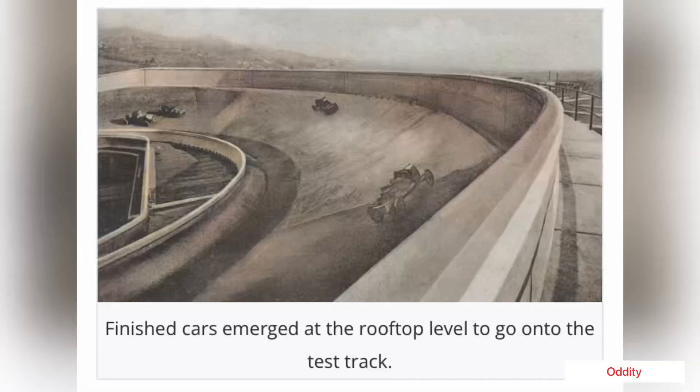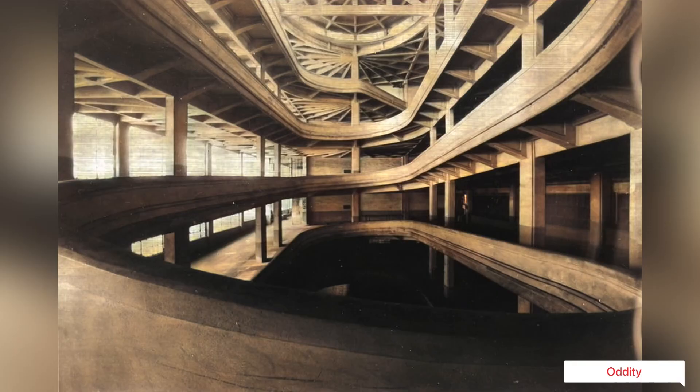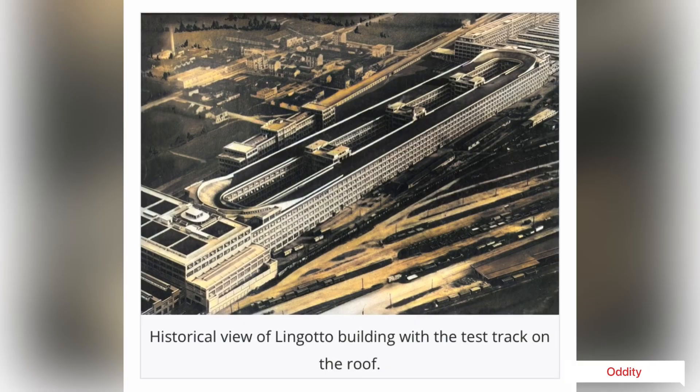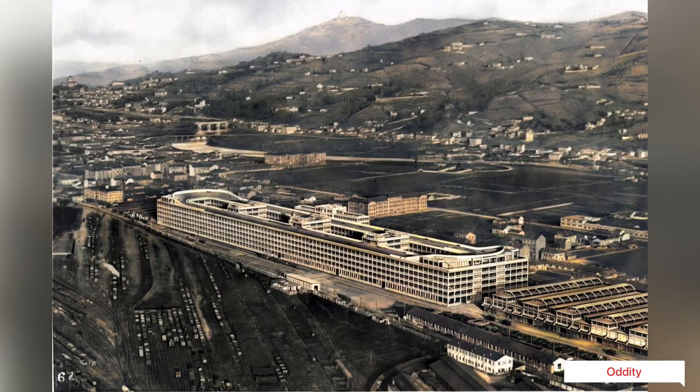Built between 1916 and 1923, the Lingotto factory building was the brainchild of Italian engineer Giacomo Mattrucco and was one of the first buildings of its size to rely heavily on reinforced concrete. The building is formed of two longitudinal bodies, each 507 meters in length by 24 meters wide, joined together by five transversal bodies and two twisted ramps on each end.